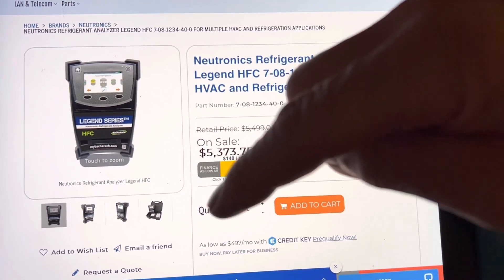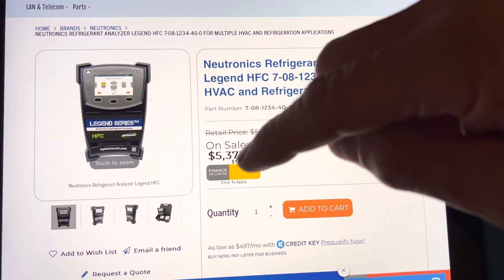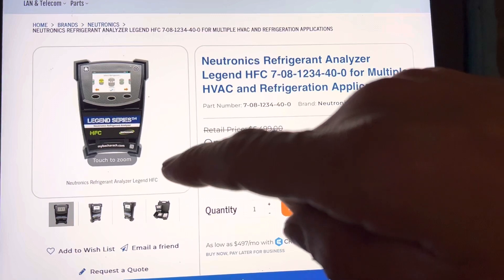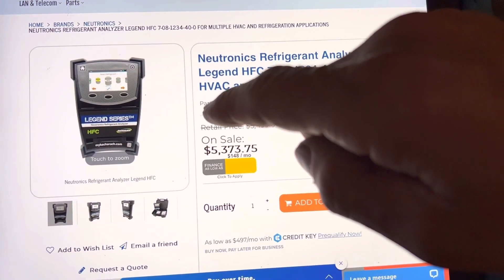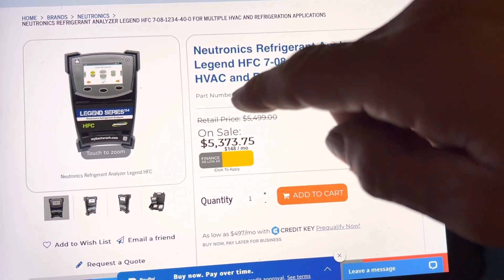I've been using them all the way back to the days when the first Yokogawa — I think it was the 800 — back in the early 1990s. The company got bought out and eventually became Neutronics. For the last two generations I had Neutronics; it was Bacharach before that.